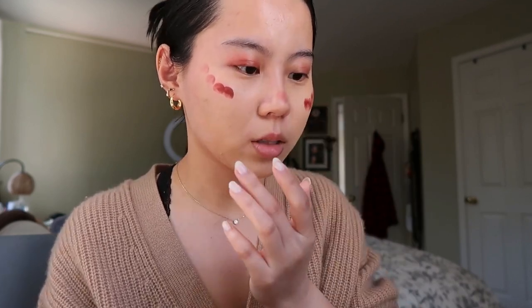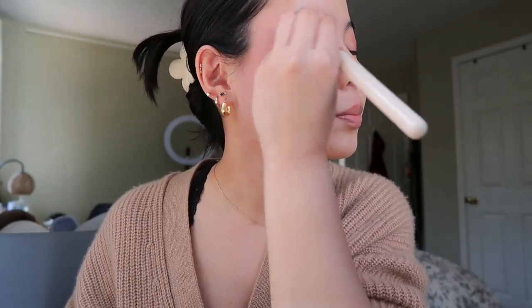Her lip color is pretty similar to this color, honestly. She did brows — I'm such a mess. I'm just gonna start blending. I forgot I had a little pimple patch on. Oh my gosh, I'm looking at myself in the viewfinder and I look ridiculous. So how have y'all been? I feel like it's been so long since I've done a really casual video like this.